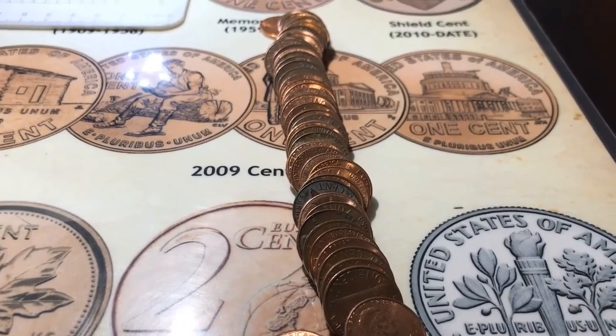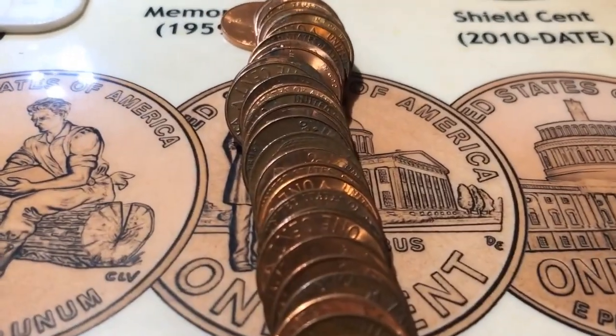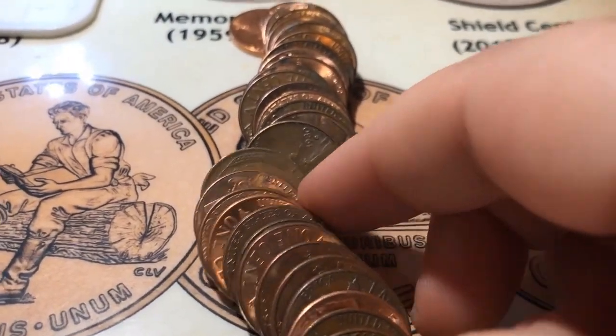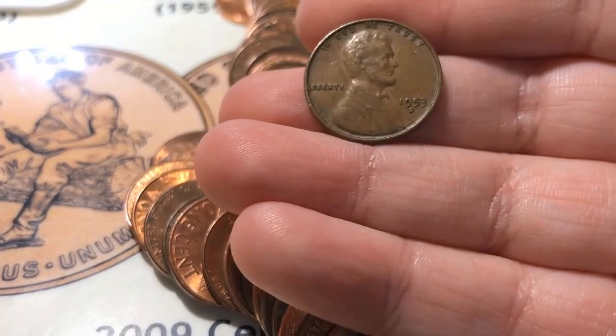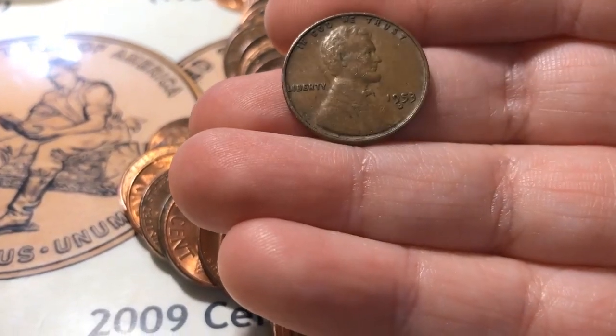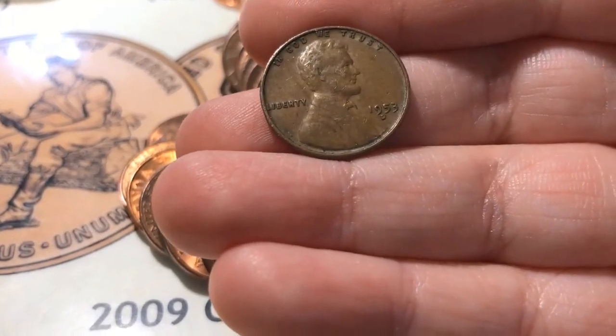Alright, very first roll, and I've actually got my first wheat for the box, and it is a 1953-D.